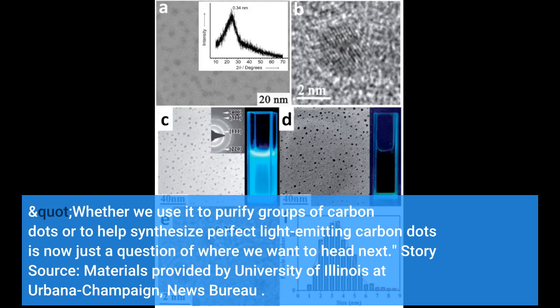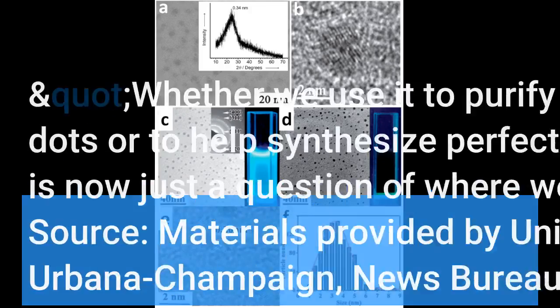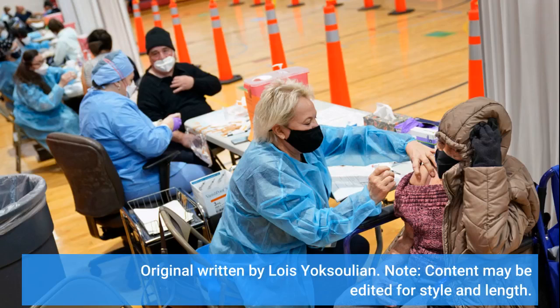Materials provided by University of Illinois at Urbana-Champaign, News Bureau. Original written by Lois Yokesolian.